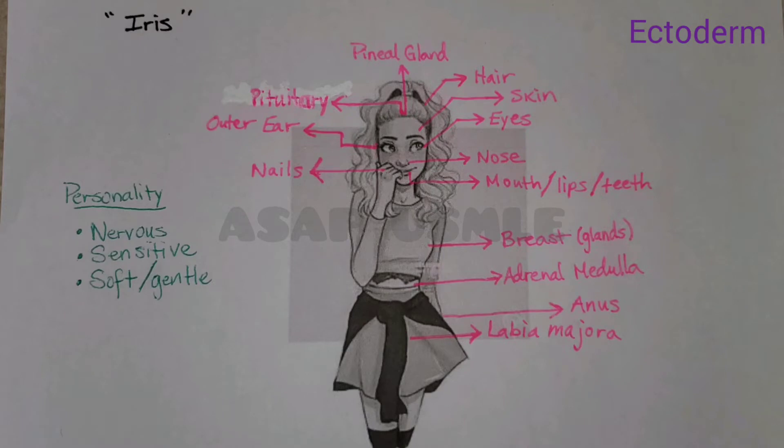Now, about her personality, she is a little bit nervous about this whole dating thing — it's been a while. So her exocrine glands are activated; she's sweating. Her adrenal medulla is secreting all of this norepinephrine and adrenaline. And she's also a sensitive girl, so you have to be mindful and respectful — you don't want to make her cry. Her lacrimal glands are very sensitive.